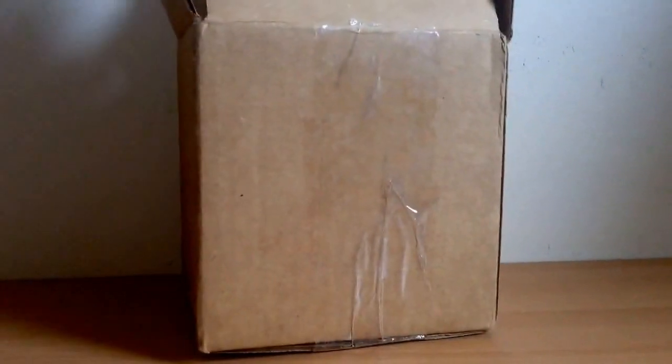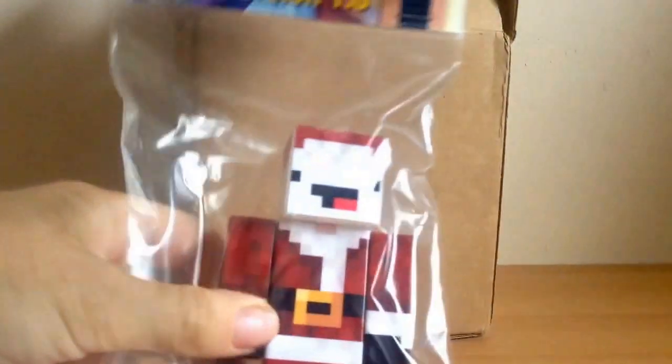So first of all let's pull out the first figure. The first figure — or two figures — is Mr. Cake. Christmas Mr. Cake and Obi-Kan 9, I think. So the first one is Christmas Mr. Cake. Happy Christmas Mr. Cake if you're watching this.